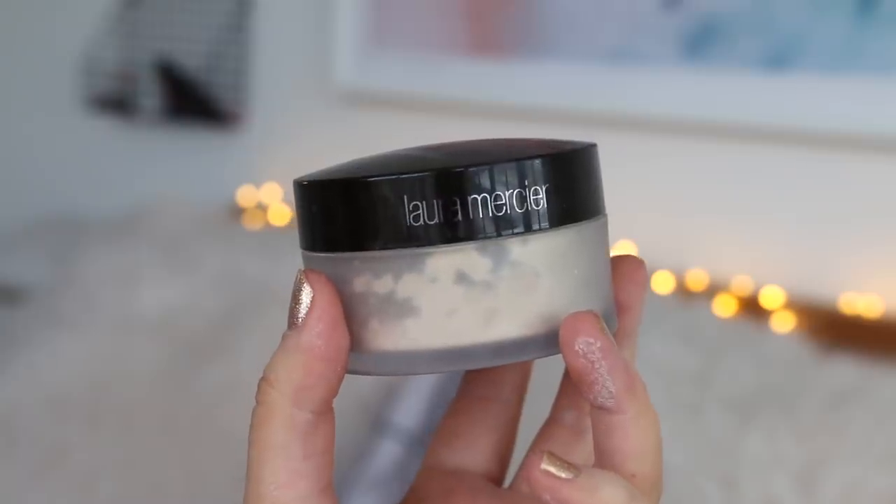I'm doing a really full coverage base this time. In winter I just really like a full coverage base — I like to feel a bit more glam. Okay, time to set everything into place. This is my favourite powder ever ever ever — it's the Laura Mercier Translucent Powder. It never makes anything look cakey. I mean, obviously if you put too much foundation on you're going to look cakey, but if you put a normal amount of makeup on, this will never make you look cakey. It's amazing.